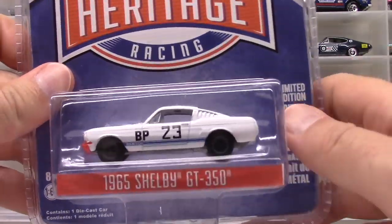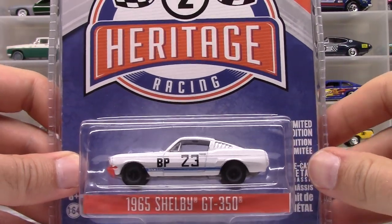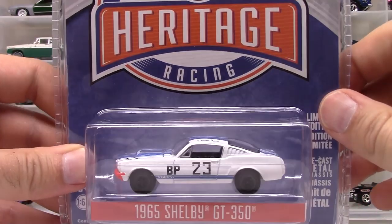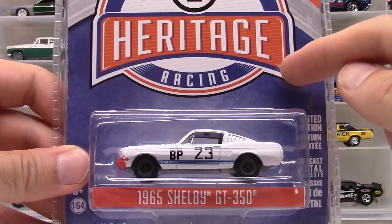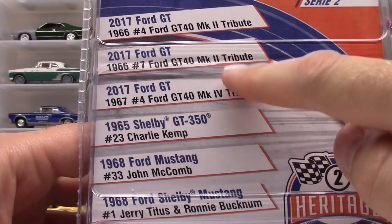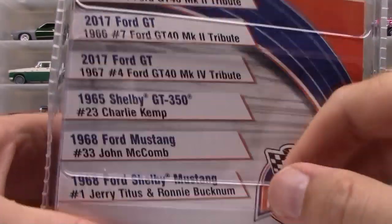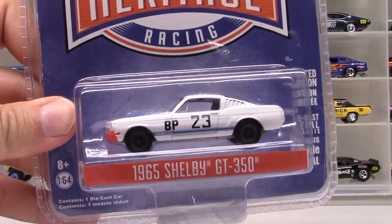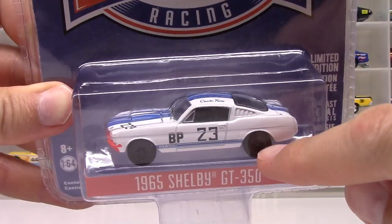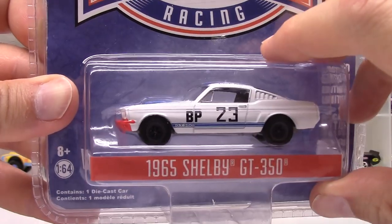Let's get started with this Green Light Heritage Racing release. This is a 65 Shelby GT350 from series two of the Heritage Racing series. Heritage racing is right up my alley and this piece really stood out to me. There were quite a few other pieces in this release — mostly Ford GTs and Mustangs — and I don't need every single Mustang and GT that Green Light has to offer, but this one in particular stood out.